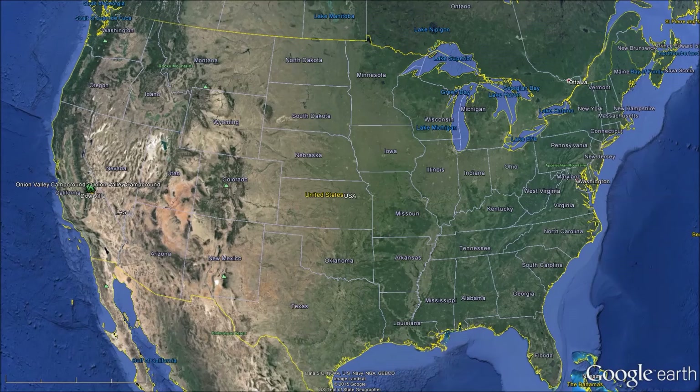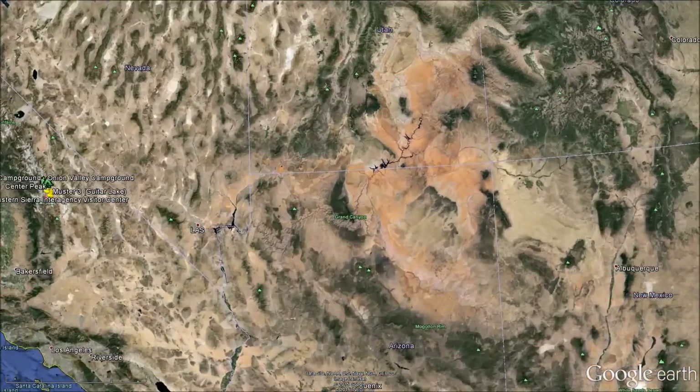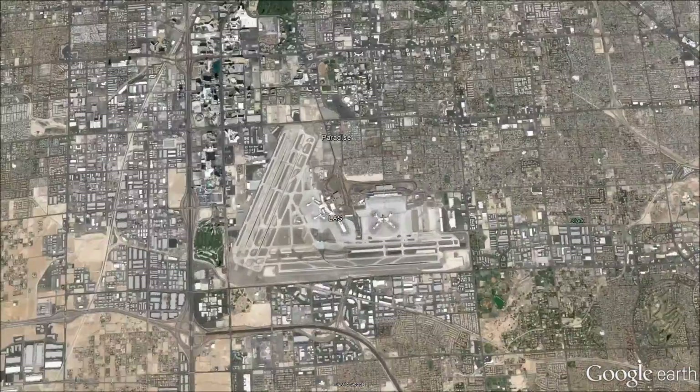Tim and I fly to Las Vegas and my brother drives up from Phoenix. We meet at the airport.